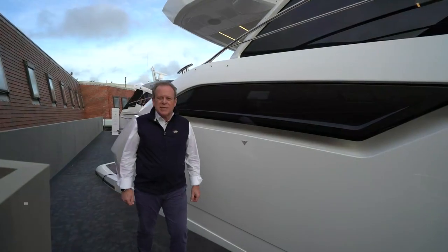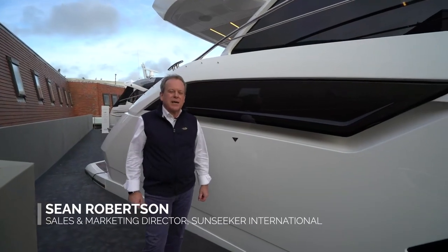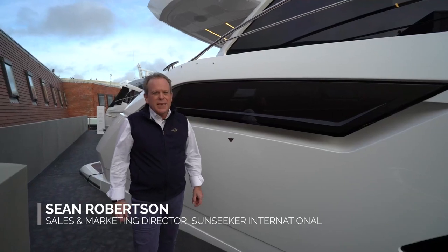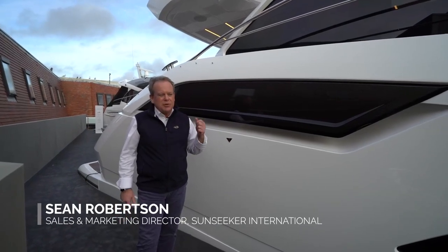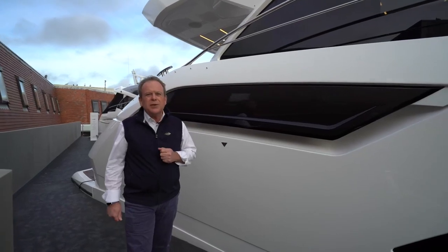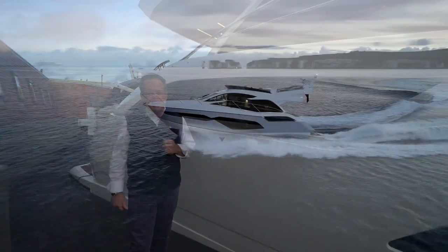Good afternoon, my name is Sean Robertson and I'm the sales and marketing director here at Sunseeker International. Today I'd like to welcome you to the Sunseeker Showcase and give you a good walk-around tour of the brand new, exciting Manhattan 55.